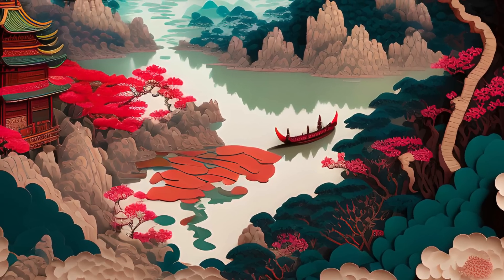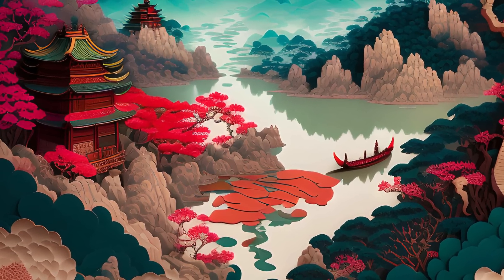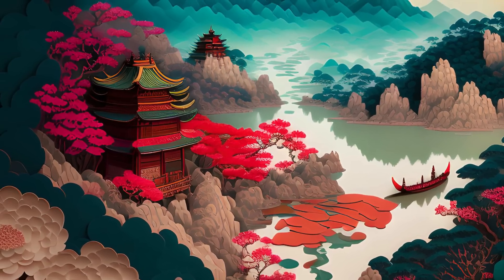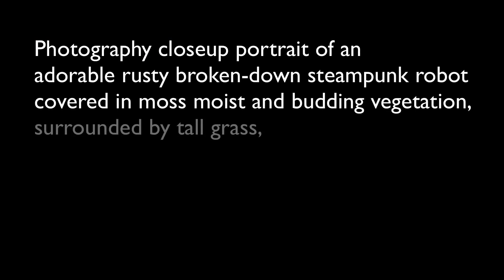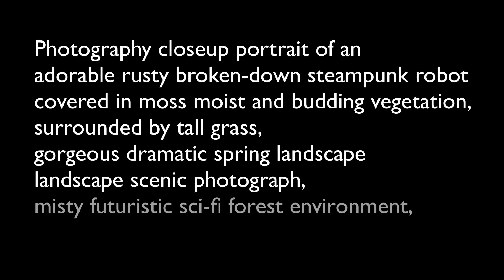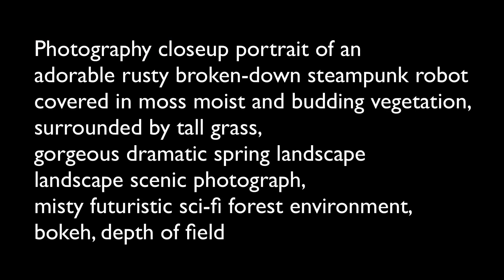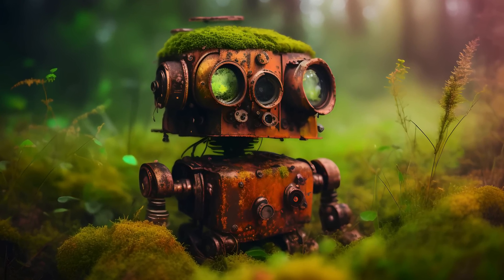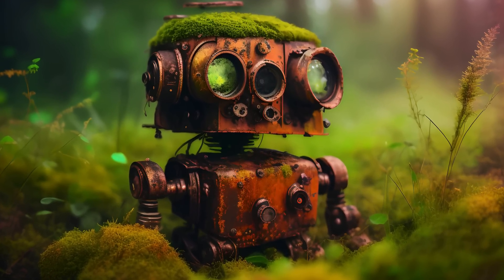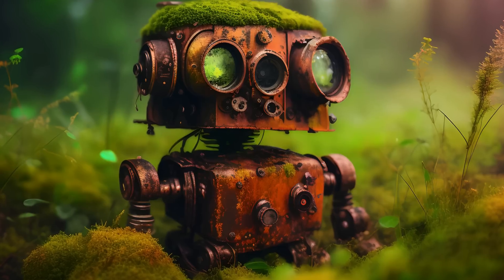All conceptualized by a text-to-image model based on that prompt. What about photography — closeup portrait of an adorable, rusty, broken-down steampunk robot? There's a little bit more in that prompt. Once again, super high resolution, upscaled using a GAN and very, very detailed.